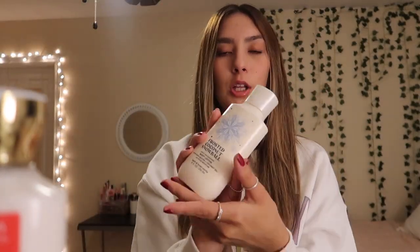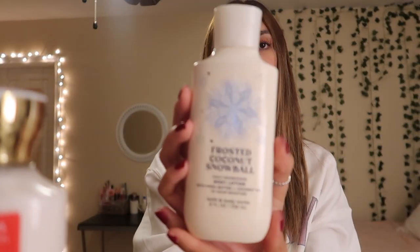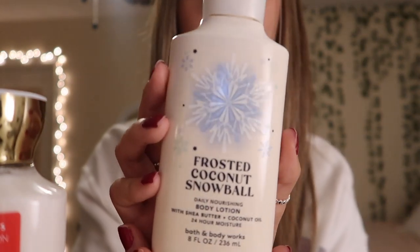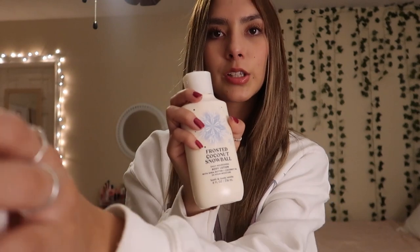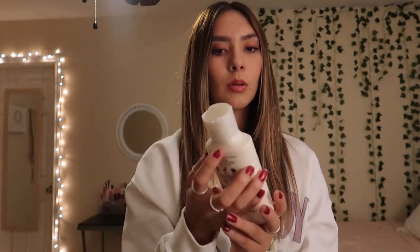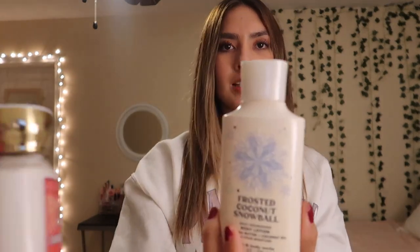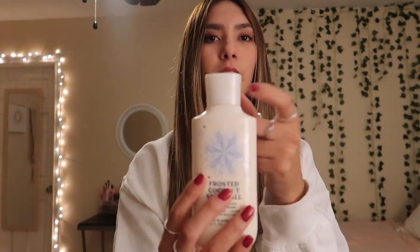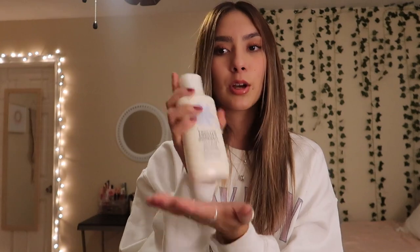Then for the sixth lotion, I got Frosted Coconut Snowball. Look at how cute that little snowflake is. It really does smell like coconuts — oh my gosh, I can't wait to wear this one. The lid is different on this one, which is interesting. It smells really good, like a really soft coconut scent. That's what I'd describe it as — a soft coconut scent.